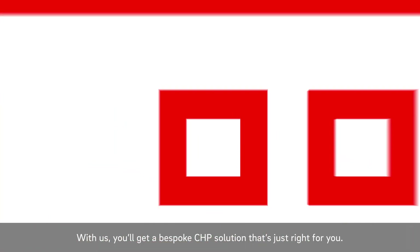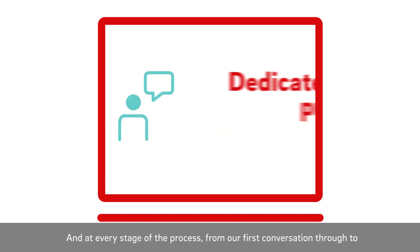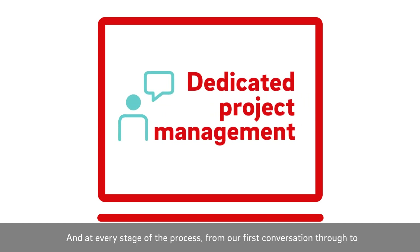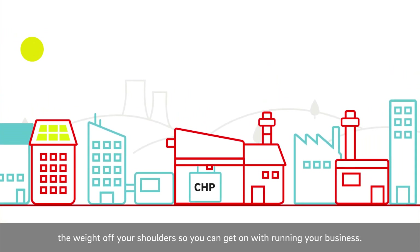With us, you'll get a bespoke CHP solution that's just right for you. Payment options can be flexible with no upfront capital needed. And at every stage of the process, from our first conversation through to installation and beyond, you'll have a dedicated specialist team to take the weight off your shoulders so you can get on with running your business.